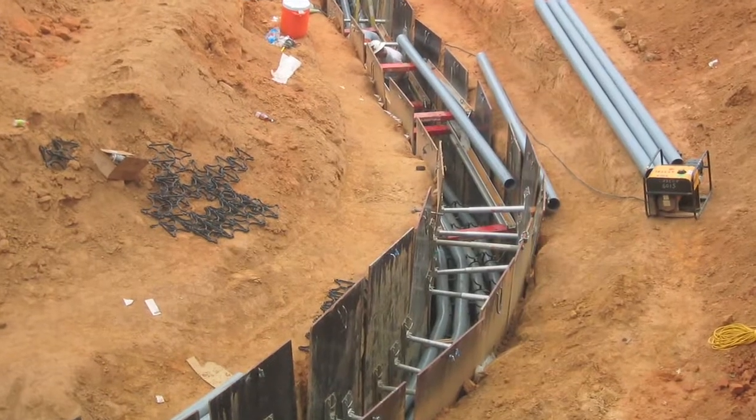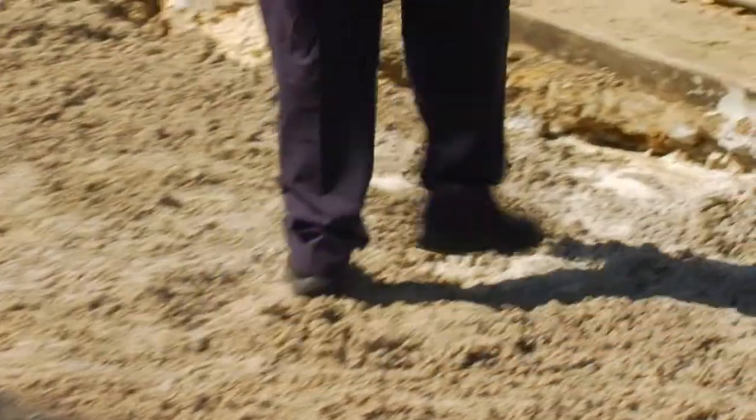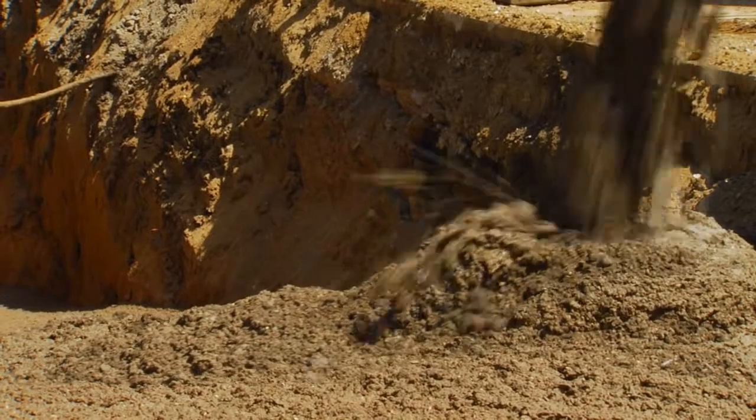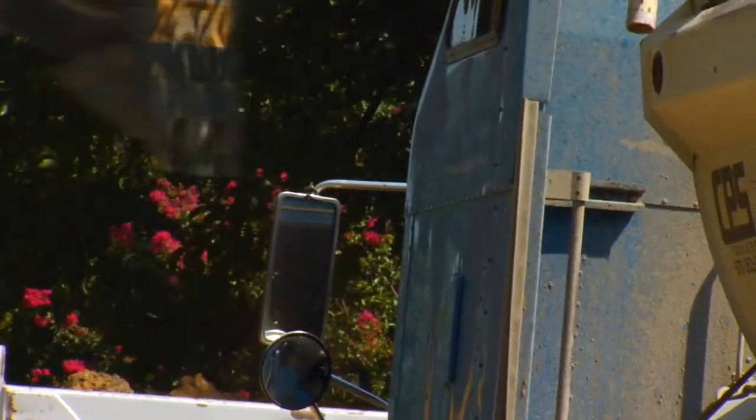Unlike other backfills, there is no need for shoring or expensive compaction equipment. Flowable fill is very sturdy and stable once hardened. It is safer, more reliable, and more cost-effective than alternative backfill methods.